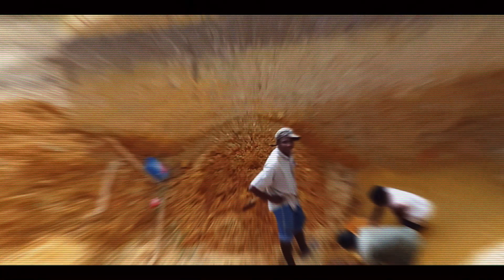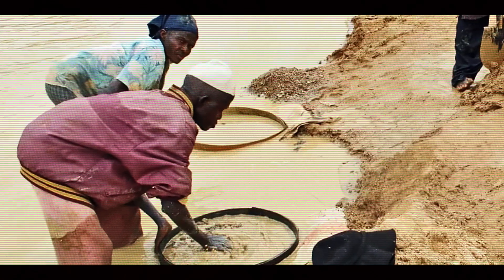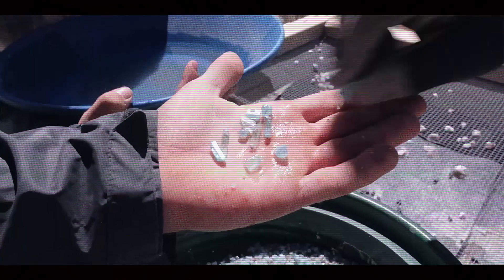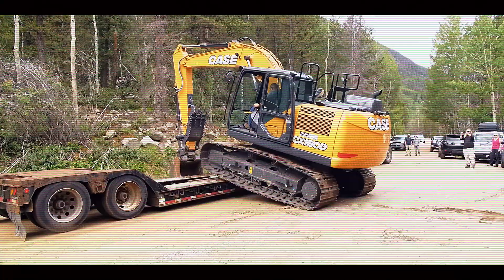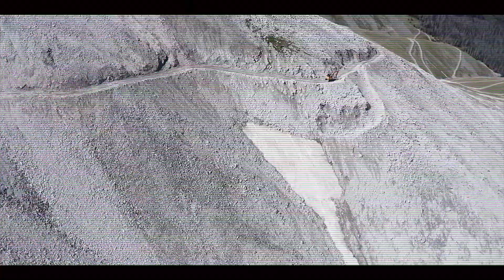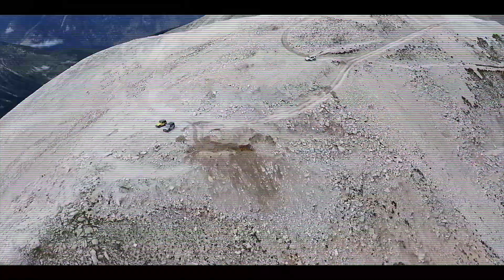Artisanal miners may have deep local knowledge and mining traditions passed down through generations, but might lack access to modern safety equipment or stable income. Corporate operations might offer better safety protocols, but sometimes at the cost of local employment opportunities. The good news is that modern mining operations increasingly implement eco-innovations to minimize their environmental impact. Water recycling systems help reduce consumption of this precious resource, especially important in mining regions that may face water scarcity. Land rehabilitation efforts aim to restore mined areas to productive use after extraction is complete. The most responsible operations now consider the entire life cycle of their mining activities, from initial exploration to eventual mine closure and site restoration.